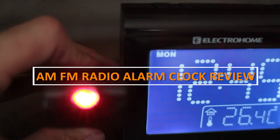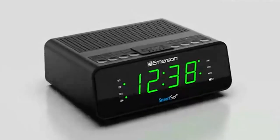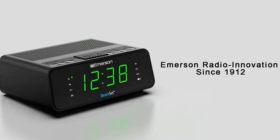Welcome to our review of the AEM FM radio alarm clock. A good alarm clock is an essential tool for starting your day on the right foot, and this particular model combines the convenience of an alarm clock with the entertainment of a radio. In this review, we'll take a closer look at the features, pros and cons of this radio alarm clock, so grab a seat and let's dive in.